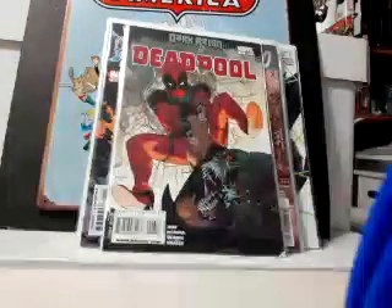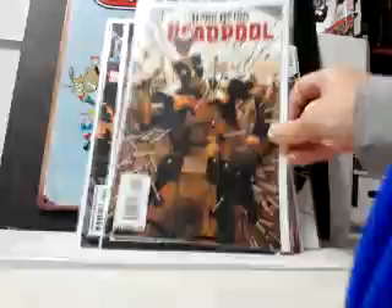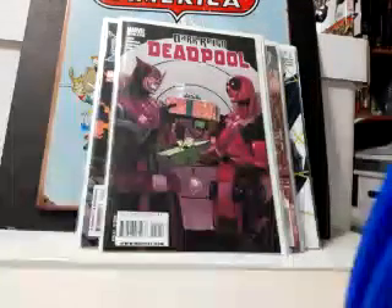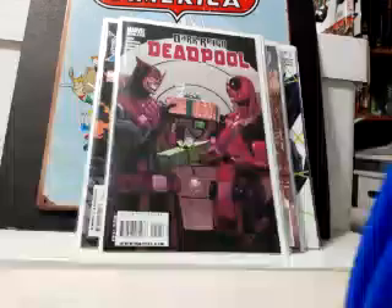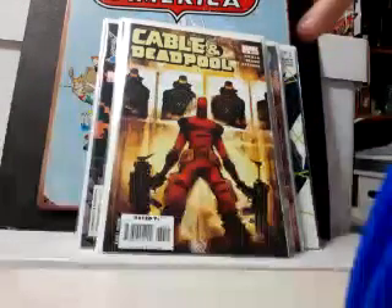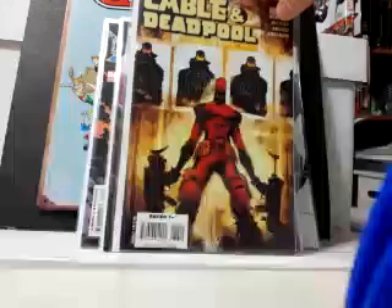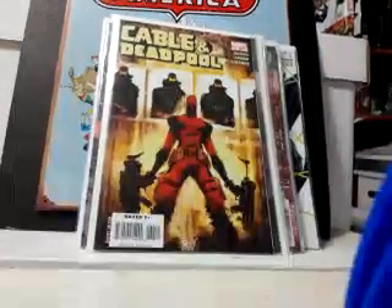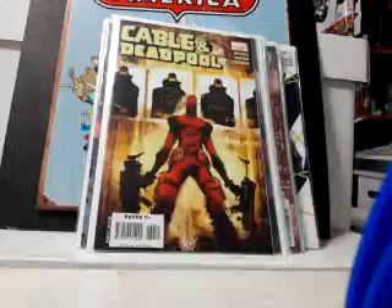Picked up some more Deadpool just because it's Deadpool — number 6, number 11. If I can get them for a buck or less I'll pick them up all day long. There's one with Hawkeye I love, number 12. This one here is Bob the Agent of Hydra's first appearance — it's in Cable and Deadpool number 38, so if you can find that one I'd suggest picking it up.